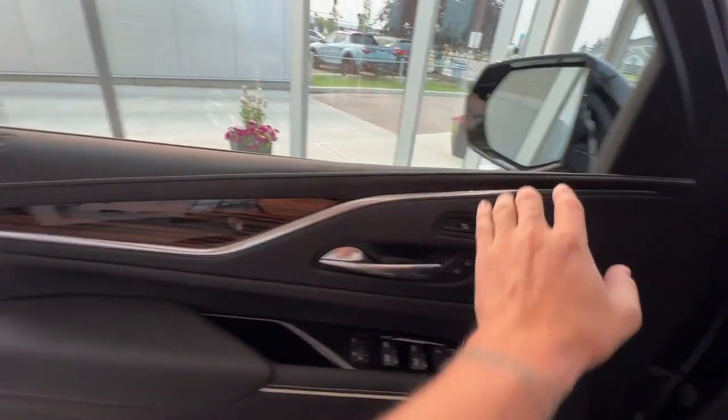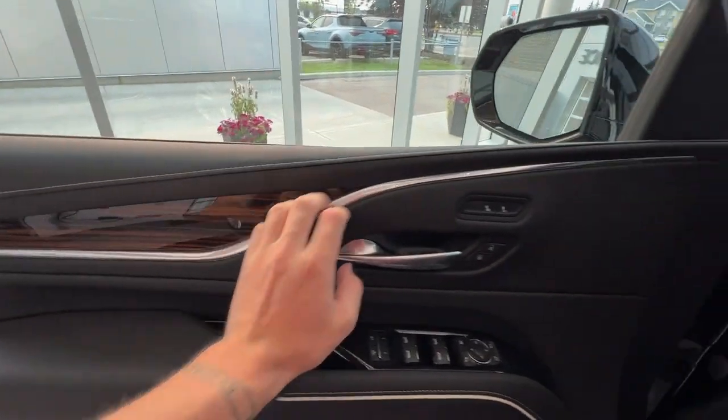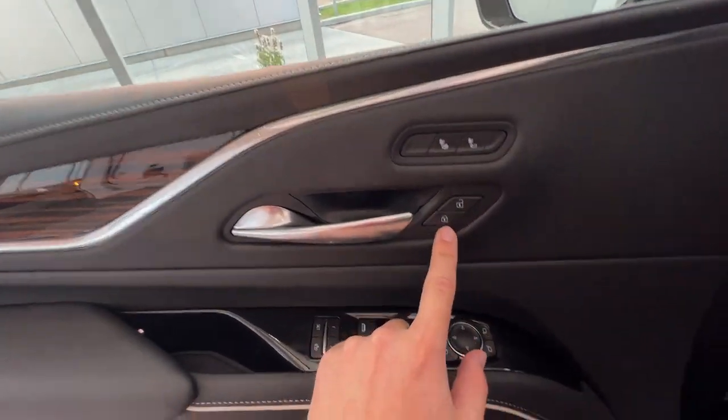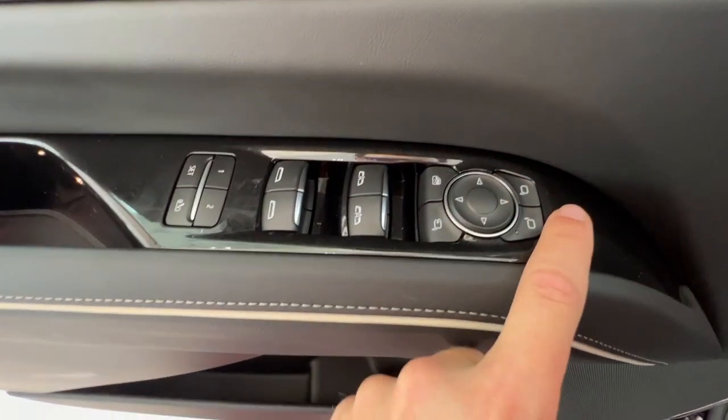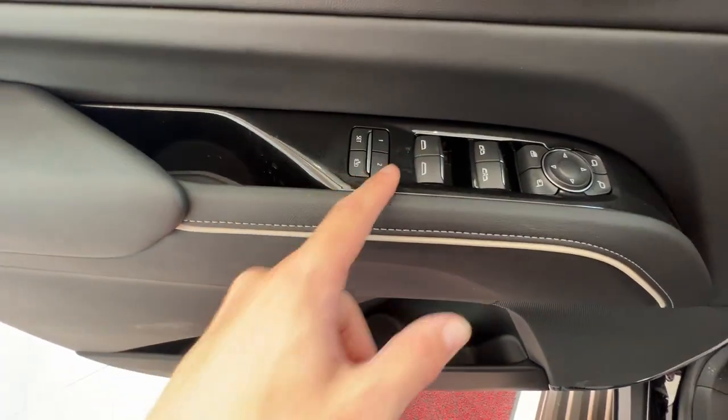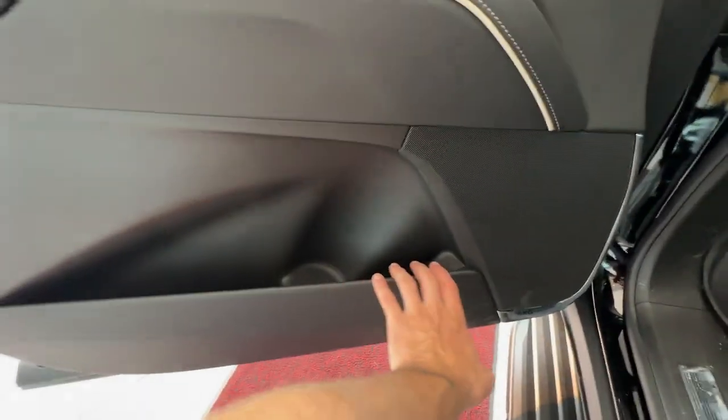Taking a look at the front interior, you've got your all jet black leather with the white stitching and beautiful wood, green, and chrome accents on the door. You have your chrome door handle, heated seat buttons, lock and unlock button, mirror controls, mirror fold, window lock, and control of all four windows. You also have two memory seating options on the door, and a good amount of storage space right next to your AKG premium audio system.